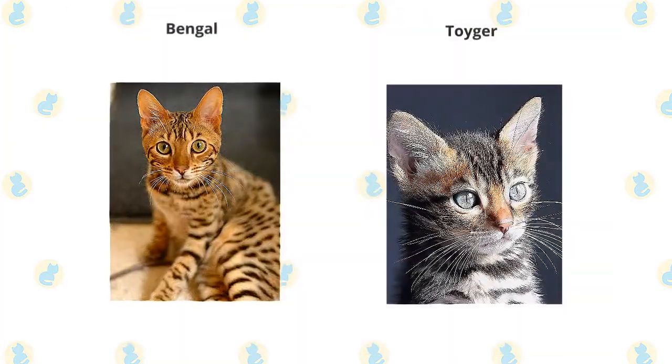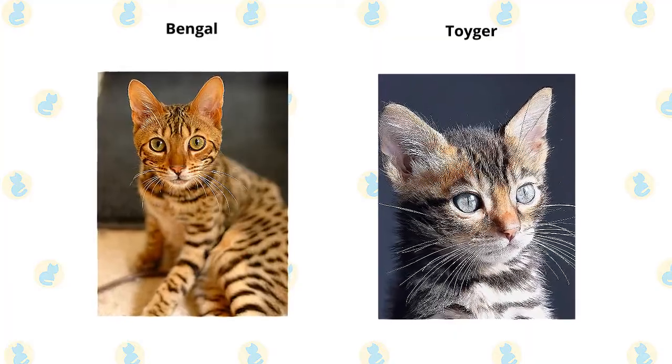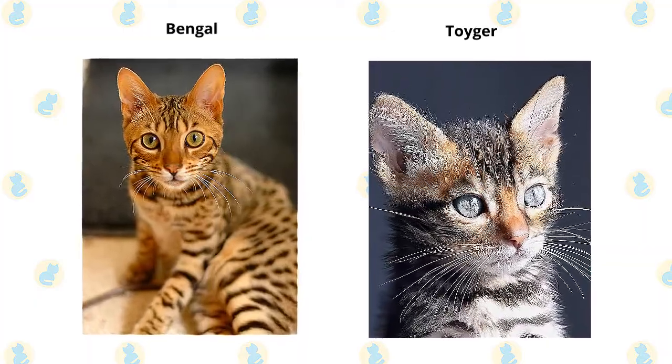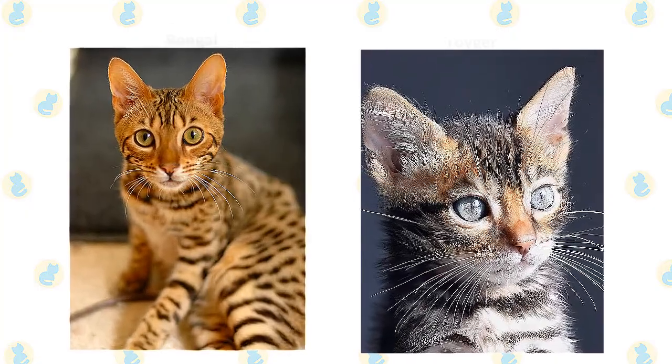Bengals are a medium to large cat, weighing 8 to 15 pounds or more. The Toyger is a medium-sized cat. As is always the case with newer mixed cat breeds, exact size standards might vary. Most male Toygers weigh in at 10 to 15 pounds, and most female Toygers are between 7 and 10 pounds.